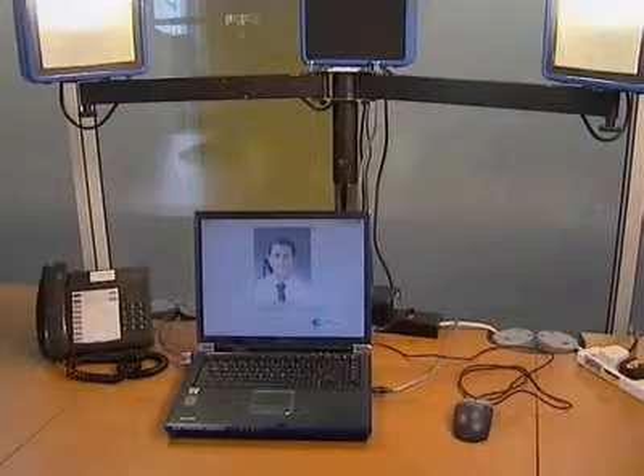Biometric recognition is about identifying or recognising people on the basis of their physical and behavioural characteristics. That encompasses technologies like fingerprint recognition, face recognition, and iris recognition, which are perhaps reasonably well known, but also a large number of other methods — such as vein patterns, signatures, and 3D face images.